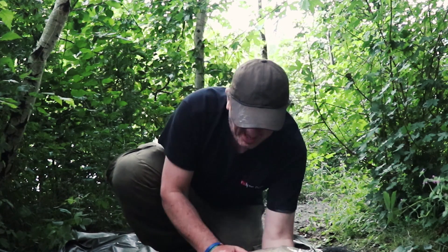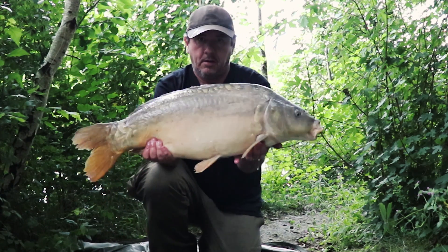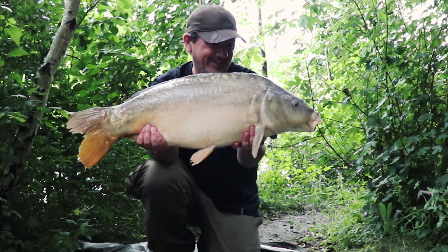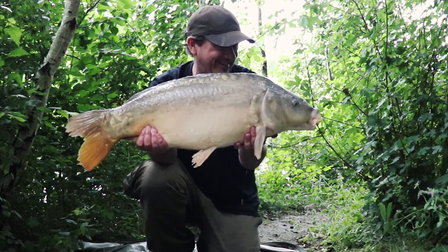Cool snap. Just got one right in the mush — 20 pound mirror. Brilliant. Made up.